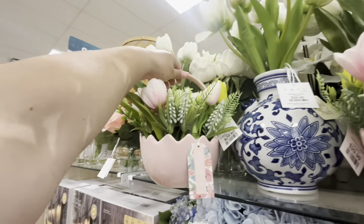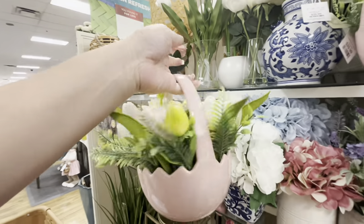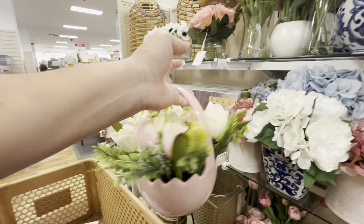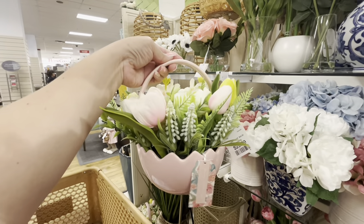But if you're a buggy fan it would be so cute. Look at these tulip arrangements — aren't they gorgeous? $30, they come in a ceramic egg basket all filled up. This is beautiful — I love it so much!